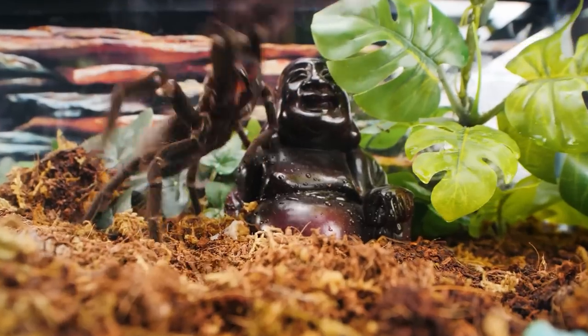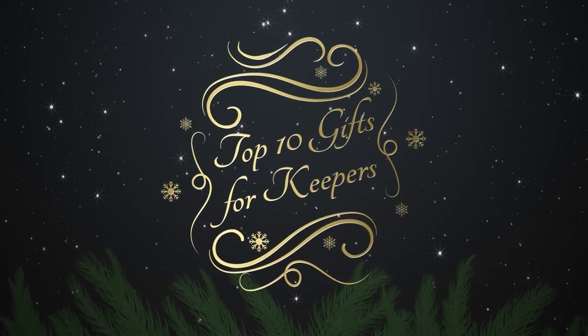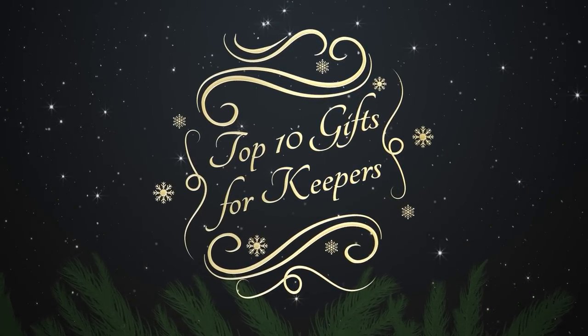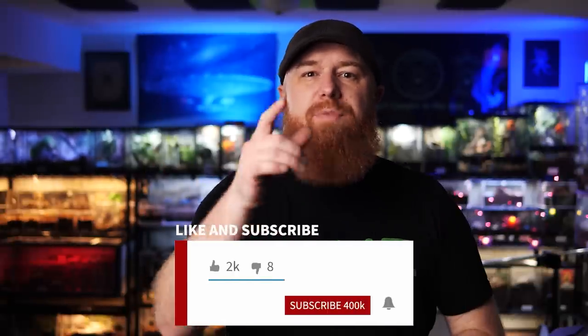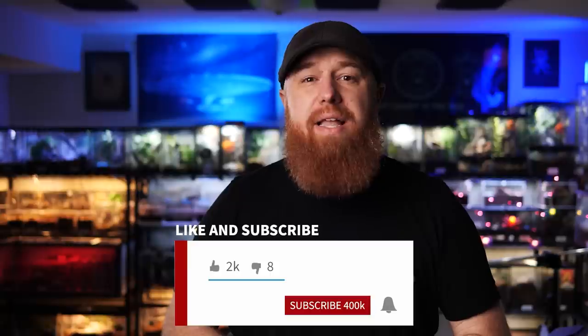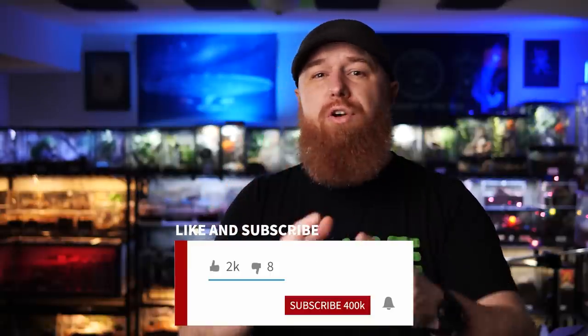Today I'm counting down the top 10 gifts for tarantula keepers in 2020, and we're starting right now. Welcome to the Tarantula Collective. My name is Richard, and if you enjoy videos like this as well as all things tarantula, scorpion, and invert related, make sure you're subscribed and hit that notification bell and turn on all notifications so you're alerted every time I upload a new video.